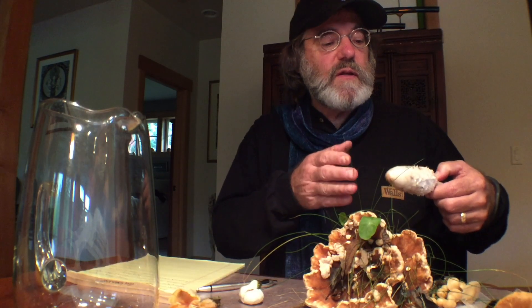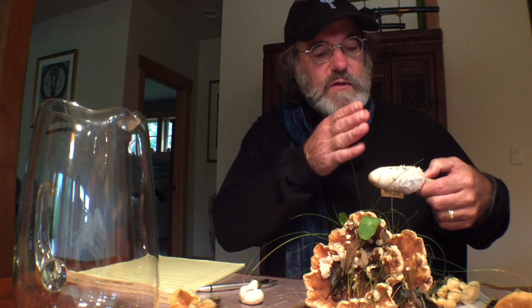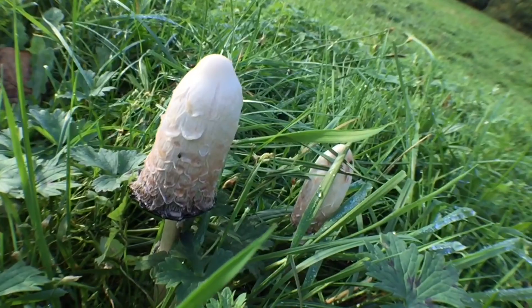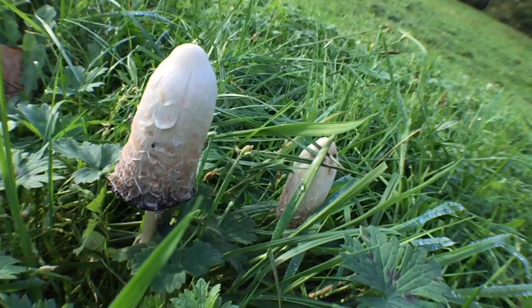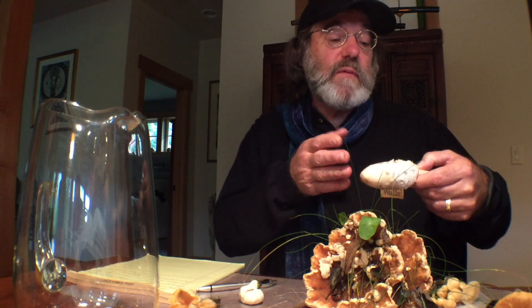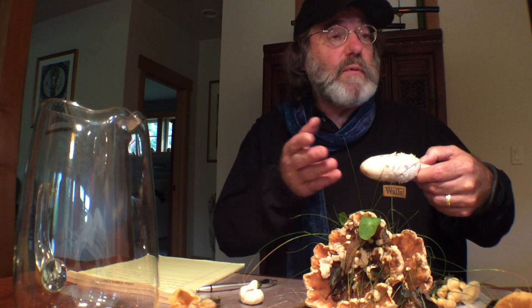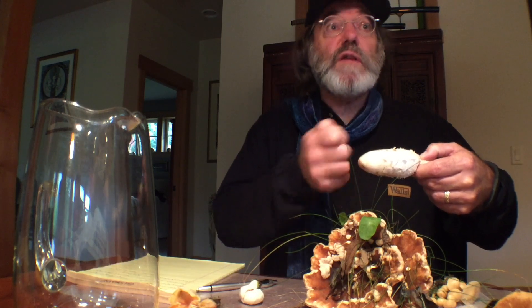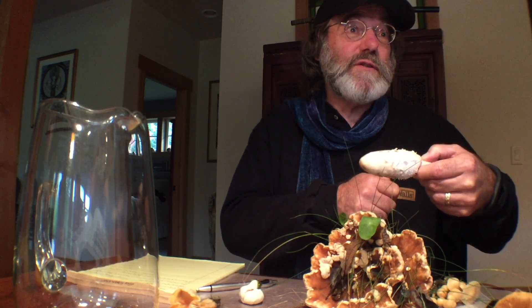This mushroom sautés really, really well. You slice it this way — it's extremely clean. It's called the shaggy mane because of the shaggy cap. My favorite way to do it is to sauté it in butter and put it on toast. You put the butter from sautéing and the mushrooms on the toast at the same time. It's really delicious.